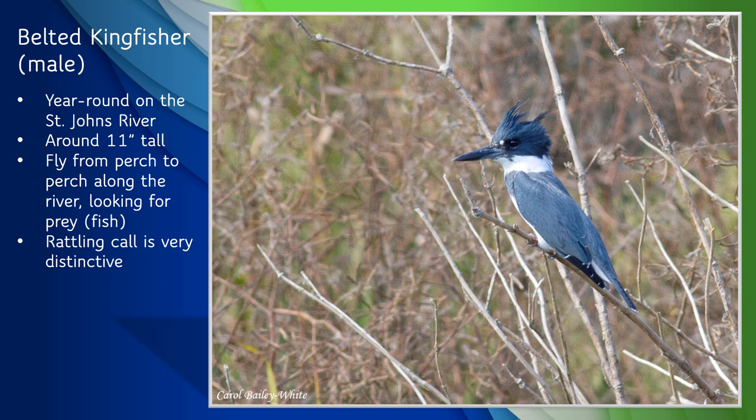Our first bird is the Belted Kingfisher, also known as Kirby, the St. Johns Riverkeeper mascot. Belted Kingfishers can be seen along the St. Johns River pretty much all year round. They're about 11 inches tall with distinctive blue-gray and white coloring, a big head with a scruffy crest on top, and a heavy, sharp bill. They're quite energetic, flying from perch to perch along the river as they look for food. Belted Kingfishers dive for their food, which is mostly fish, and they can briefly hover in the air like a giant hummingbird before diving down and grabbing their prey with their bills. Their rattling call is very distinctive — you've probably heard it before.